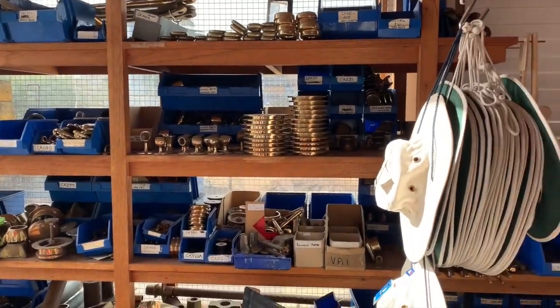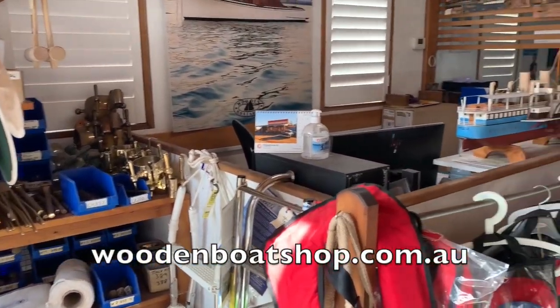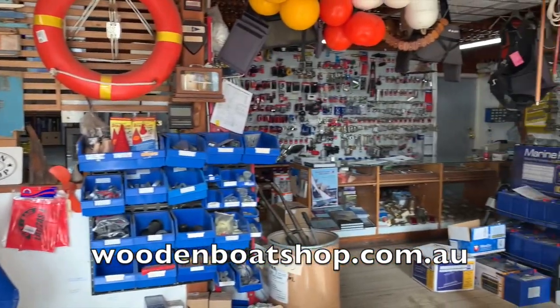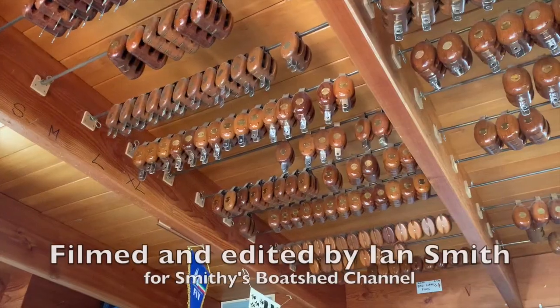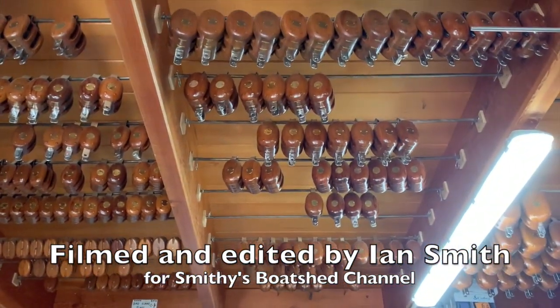The Wooden Boat Shop is a one-stop shop for wooden boats, making their own castings, fittings, and wooden blocks. Have a look at their website, woodenboatshop.com.au, and for more on the Coota Boats, see cootaboat.com.au. Thanks for watching, and we'll check out some other wooden boat yards soon, here at Smithy's Boat Shed.